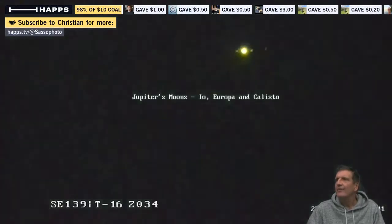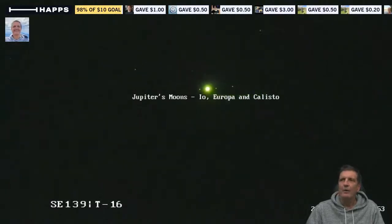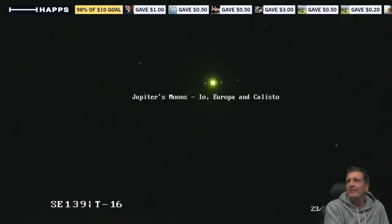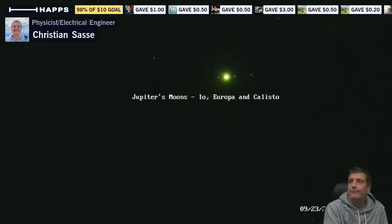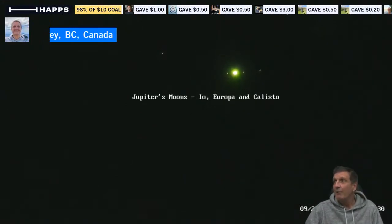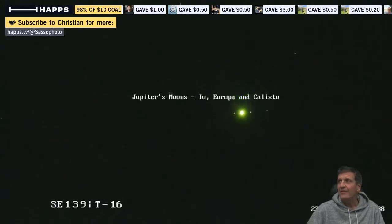Let me get this back in the center and zoom in more before Jupiter gets too high. There we go — now it's in beautiful focus. That's Io, Europa, and Callisto — the furthest one out. Oh, you can see something moving there — that's a satellite. I can't resolve Jupiter itself because I would really have to bring the brightness down, and the fourth moon is hidden behind Jupiter.